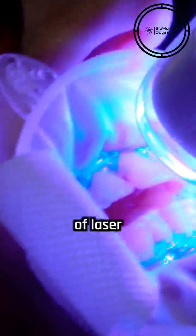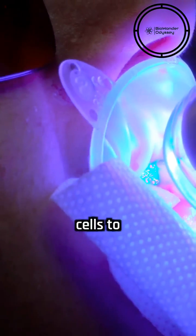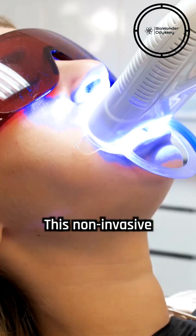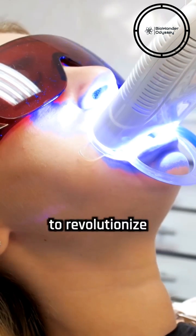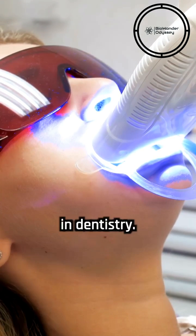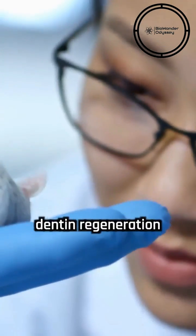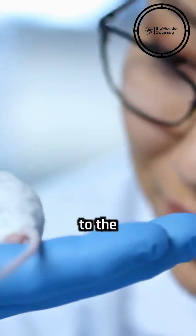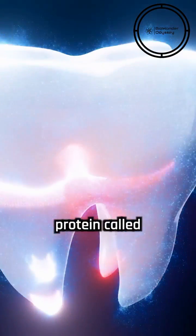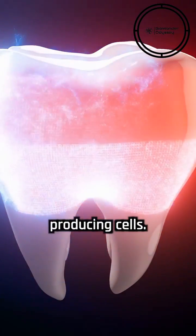Scientists are also using low-power lasers to stimulate the body's own stem cells to regenerate dentin, the main component of teeth. This non-invasive technique has the potential to revolutionize dental treatments, as lasers are already commonly used in dentistry. Researchers successfully demonstrated dentin regeneration in rats by applying laser treatment to the tooth pulp, which is rich in stem cells. The laser activates a protein called TGF-beta-1, which then triggers stem cells to transform into dentin-producing cells.